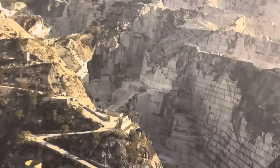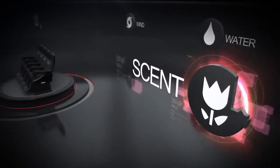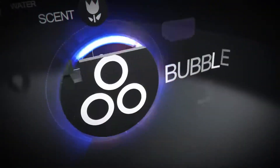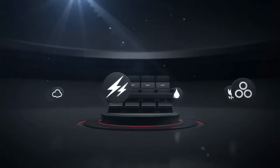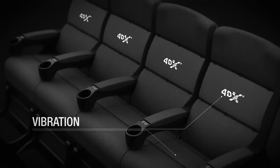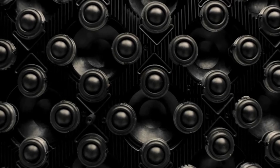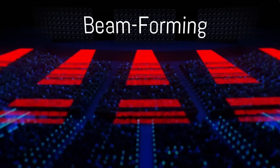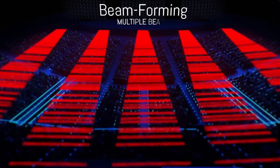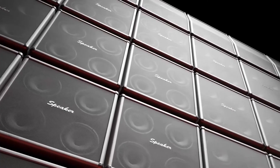The Sphere's sound system was developed in collaboration with Berlin-based Holoplot, a leader in cutting-edge audio solutions. The system features a staggering 164,000 individual speakers, ensuring crystal-clear sound across the venue. With beam-forming sound technology, the audio is personalized for each attendee, simulating the effect of headphones without actually wearing them — it's like having your very own concert experience, tailored just for you.